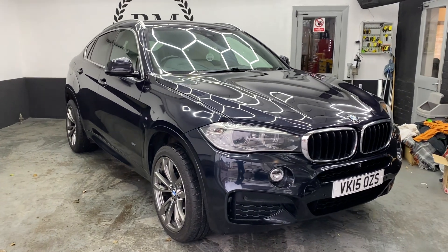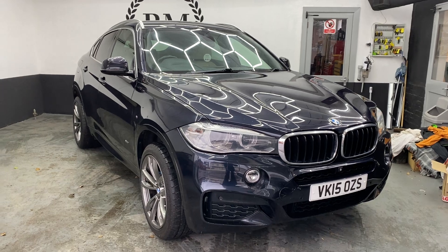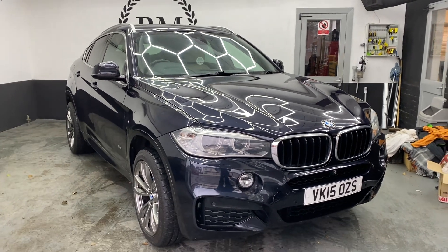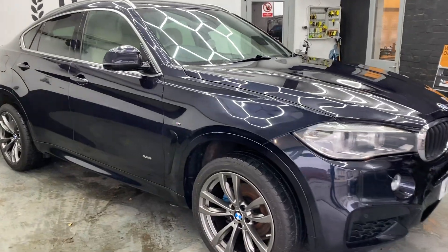Welcome to Barrow Motors. This is our 2015 BMW X6 — it's the M Sport, the 30D, so 3 litre straight 6 diesel. Very, very good engine.